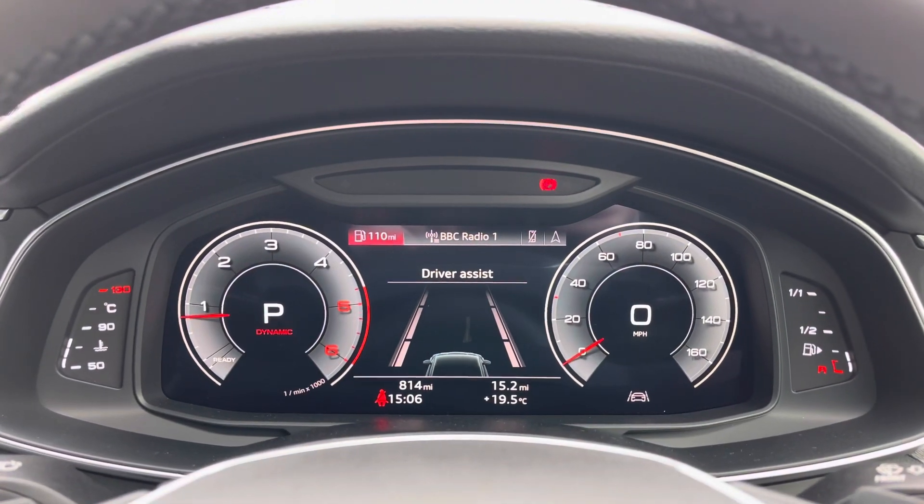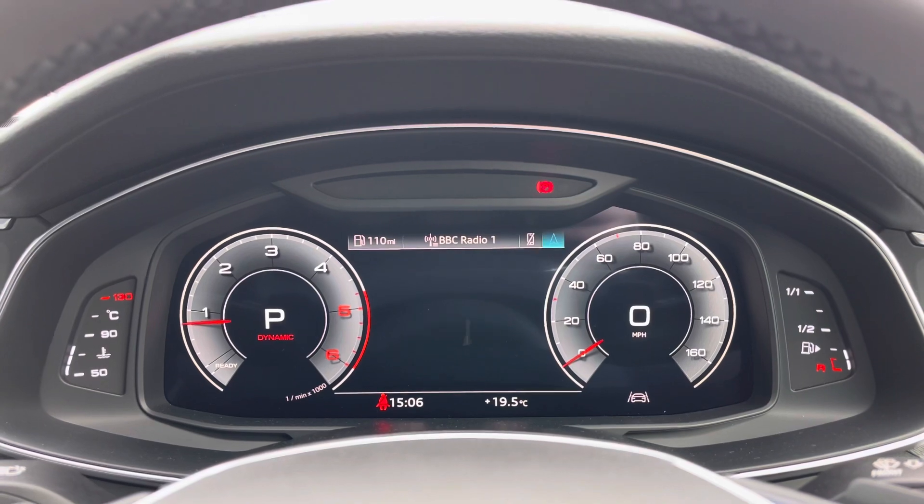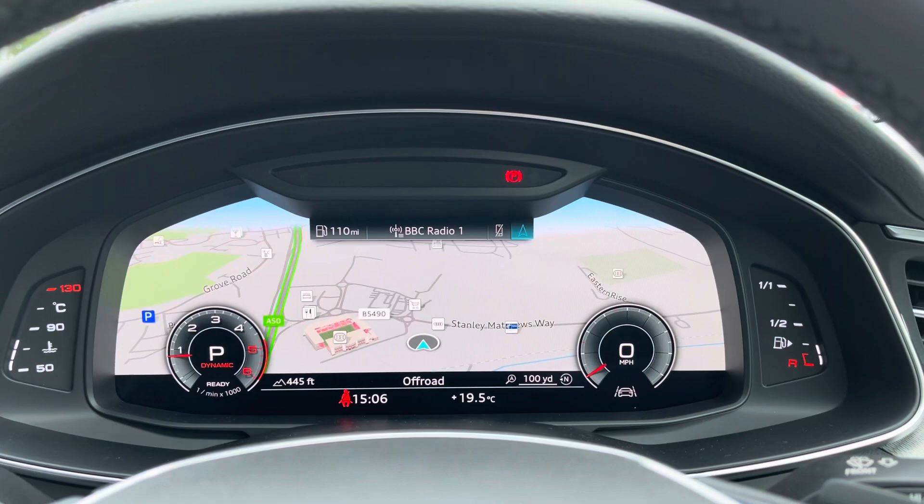Taking a look at the Audi virtual cockpit display, you can use those buttons on the steering wheel to flick through the different menu options available, and also get a nice wide view of the car's built-in satellite navigation system.